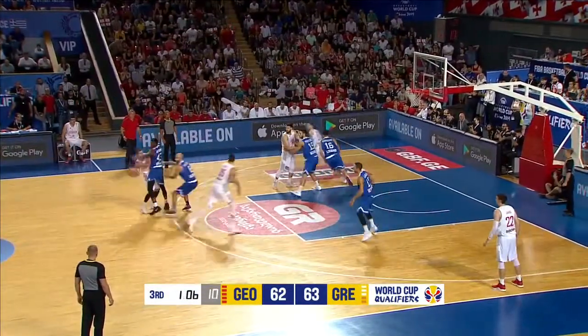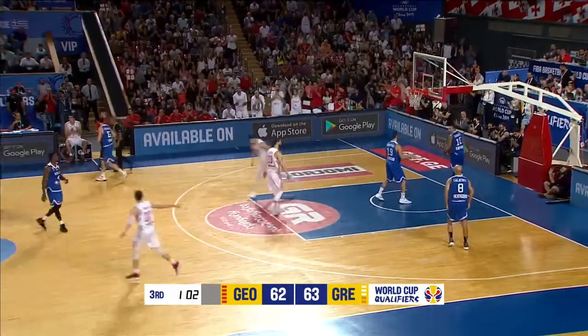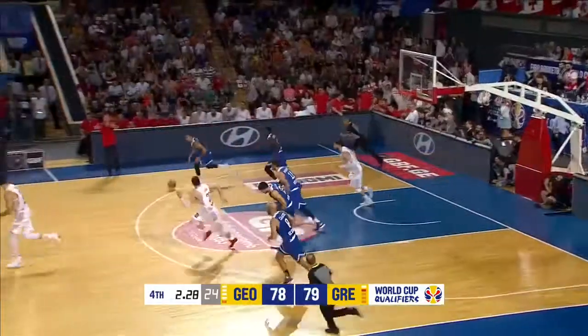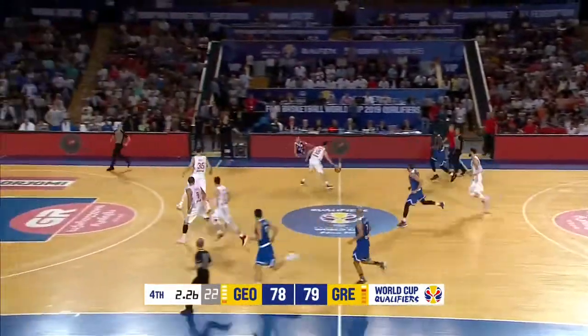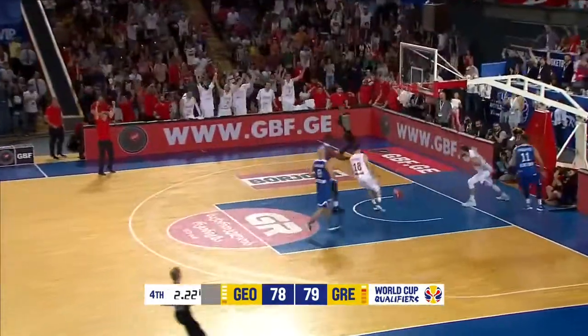Organizing his team — that's the screen to come from Vidazzi. He feeds him on the roll, Vidazzi gets it for another two. Slukas grabs the rebound but loses it in transition, and Shangalia dunks it home.